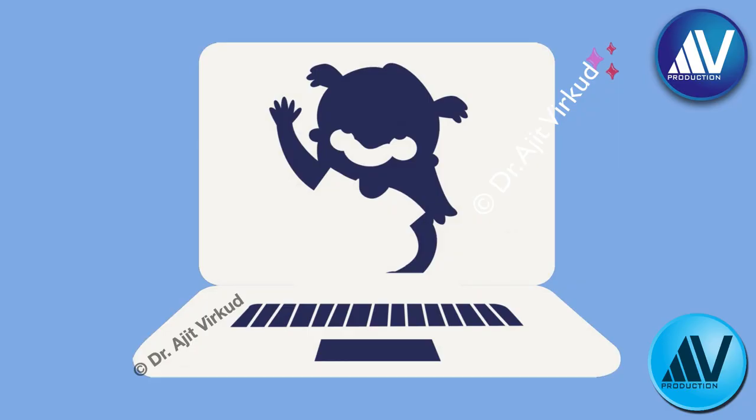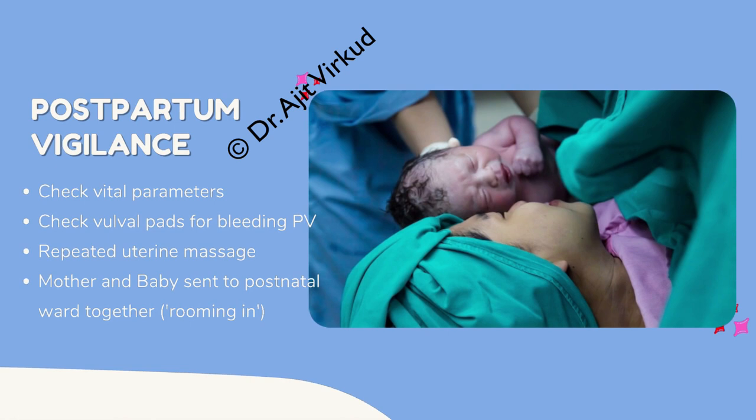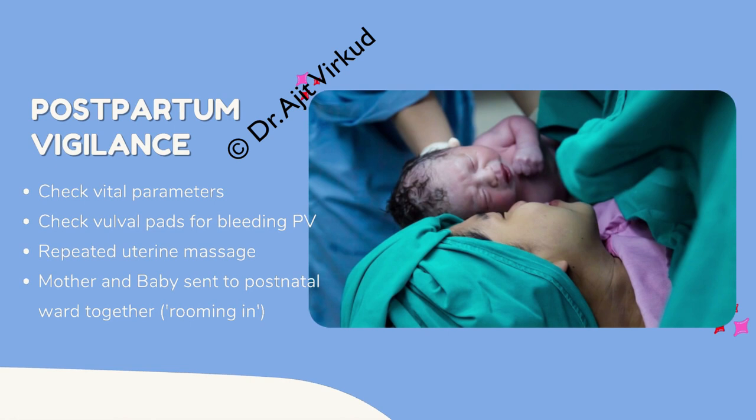The fourth stage of labor is an arbitrary stage where the patient is observed in the labor ward for two hours. During this time, vital parameters are checked, vulvar pads are monitored for bleeding per vaginum, and uterine massage is repeated by nursing staff or the patient herself. After confirming all parameters are normal, the uterus is contracted and the episiotomy is sutured; the mother and baby are transferred to the postnatal ward. In most maternity hospitals, the baby is kept with the mother — this is called rooming-in.